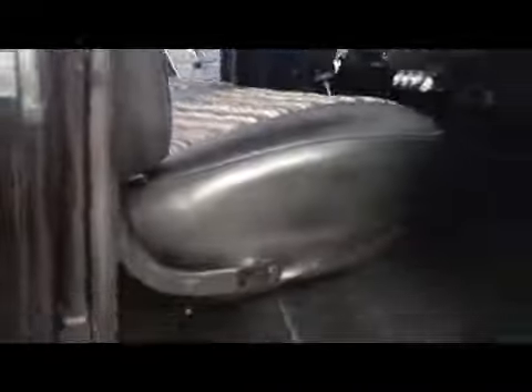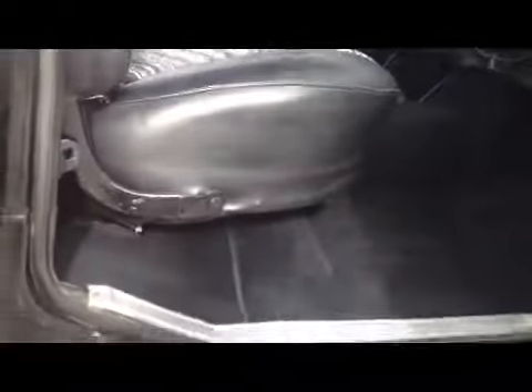Original seat, brand new carpet, headliner's in beautiful shape. In the back here it's got the two jump seats and they do fold in. However, it's missing one side of the seat belt on each side where this actually snaps in. Other than that it's got all the rest of the seat belts intact.